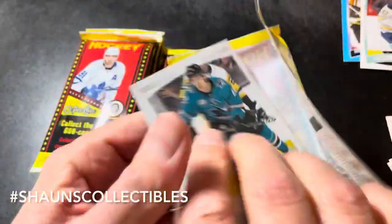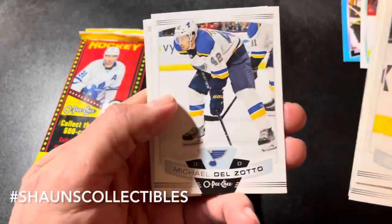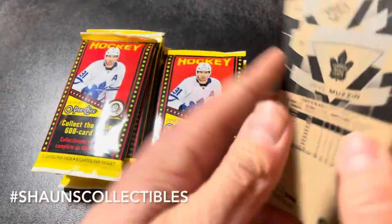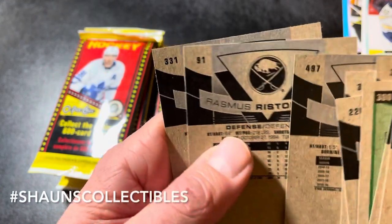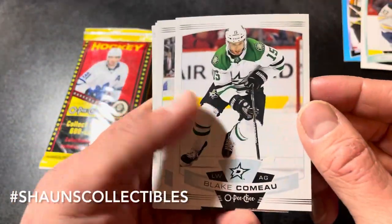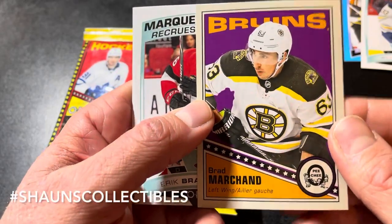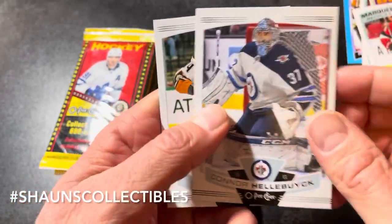Pack number two: Timo Meier, Rasmus Ristolainen, Kevin Hayes, Mark Staal, Michael Del Zotto. There's a checklist — probably a high number checklist. Ryan Callahan and Jake Muzzin. Let's take a look — maybe it's an all-base pack. In 1920 O-Pee-Chee there's usually a short print high number. Also Lake Comeau, Nick Ritchie, Kuznetsov-style, Semyon Varlamov. We got a Brad Marchand retro base and a marquee rookie of Eric Brannstrom. Connor Hellebuck and Henrique round it out.